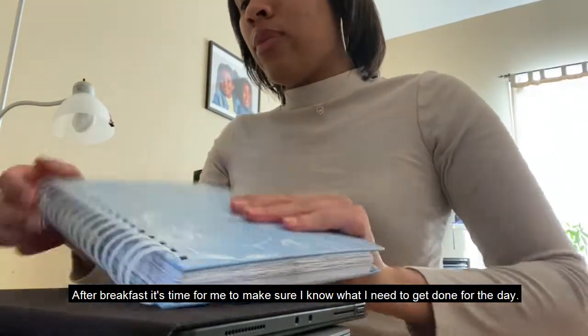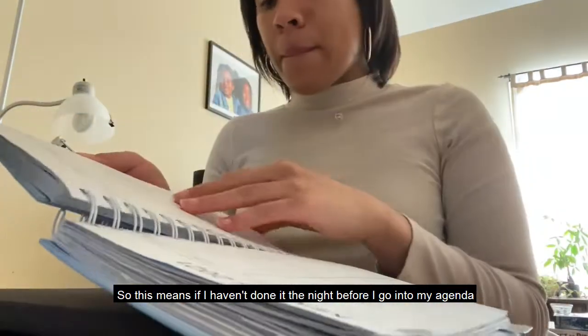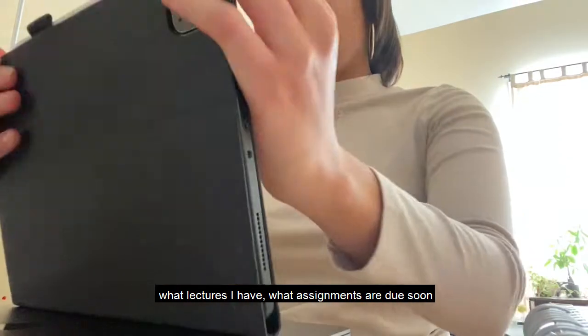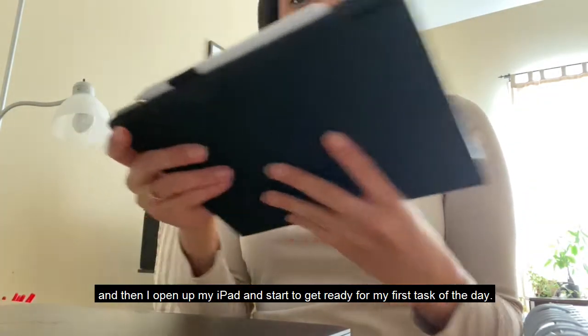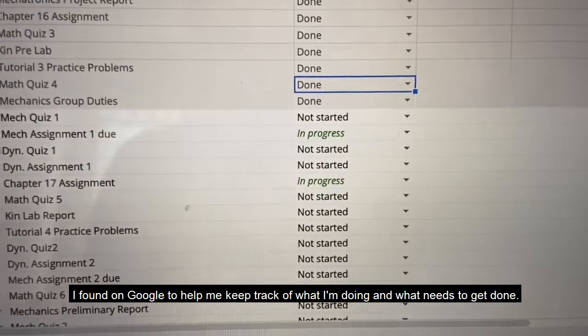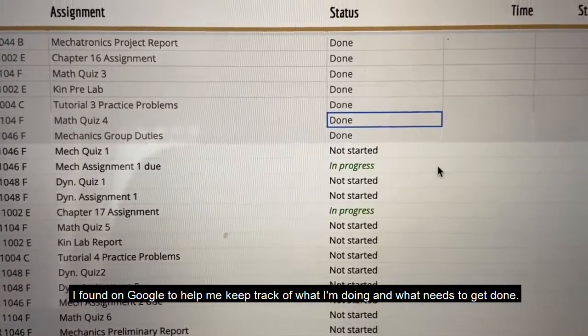After breakfast it's time to make sure I know what I need to get done today. If I haven't done it the night before, I go into my agenda, look at my calendar, and write down what absolutely needs to get done today — what lectures do I have, what assignments are due soon. Then I open up my iPad and part of this process is also looking at my assignment tracker, which is a really easy Google template to keep track of what I'm doing and what needs to get done.